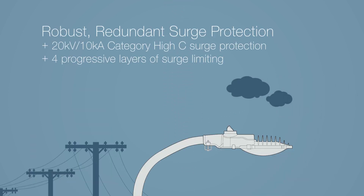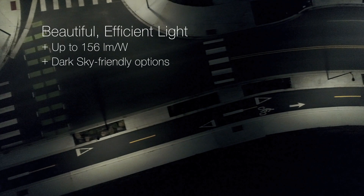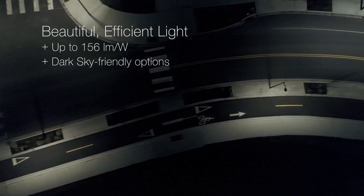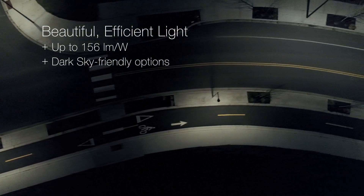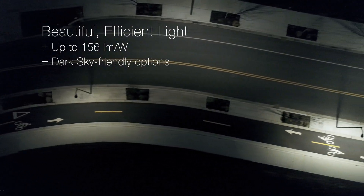All Arriamax luminaires come standard with industry-leading surge protection to ensure performance and longevity under any conditions. Glass optics offer diffuse, pleasing light and dramatically reduce glare. Our wide range of options ensure you get the right light, not just the brightest light.